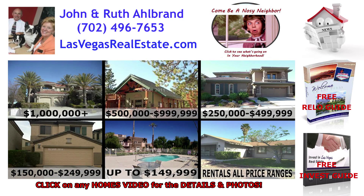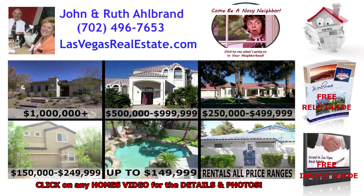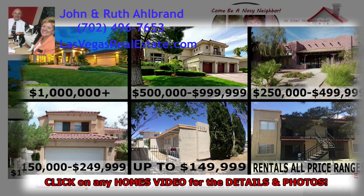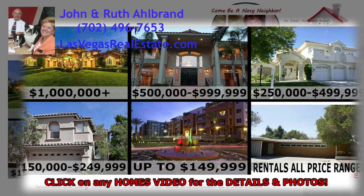Welcome to the Las Vegas Home Info Channel. On this page, you will be able to search for the most current homes on the market. Simply click on the home photo gallery that fits within your desired price range and we will direct you to the current listings.